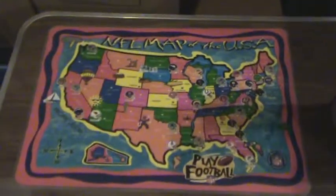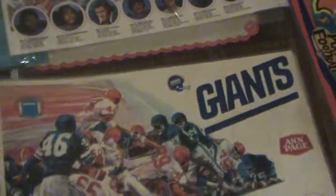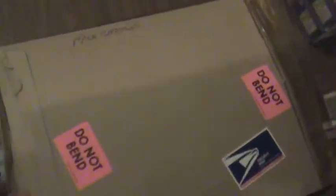Next we have NFL placemats — an NFL map of the USA, the Giants roster 1951 placemat, and a Coca-Cola placemat. There are four of that Coca-Cola placemat. Then there are milk cartons inside the box as well.